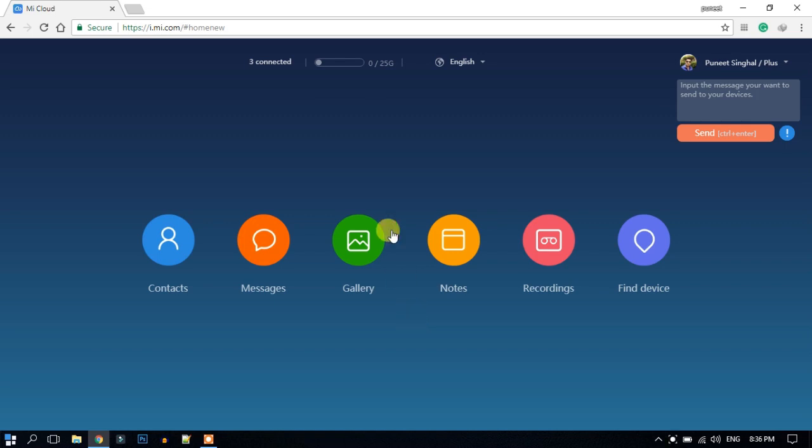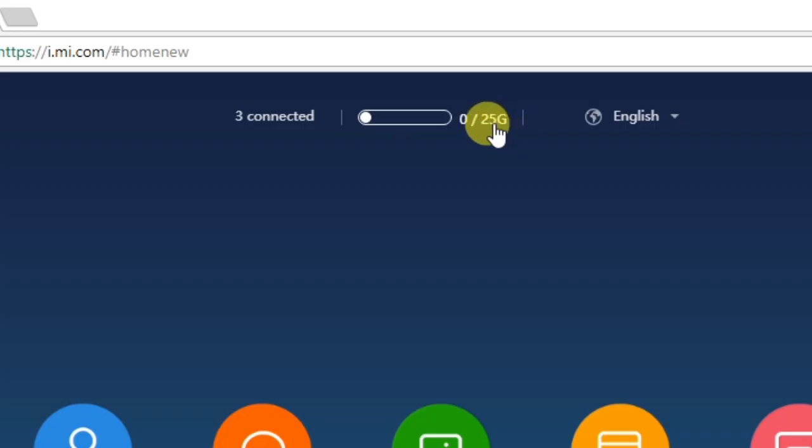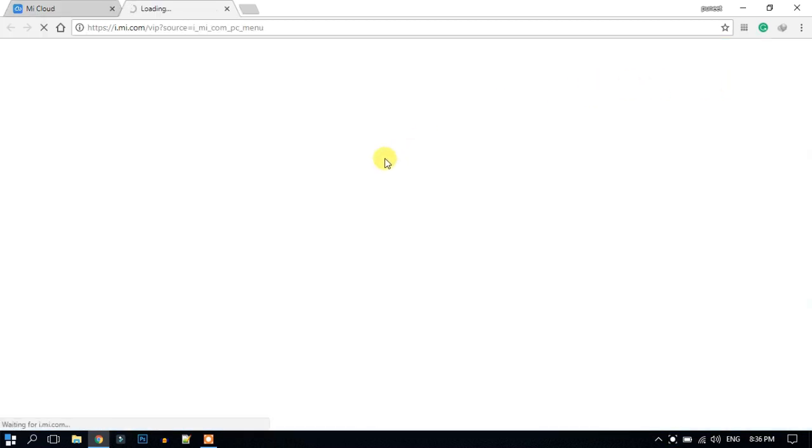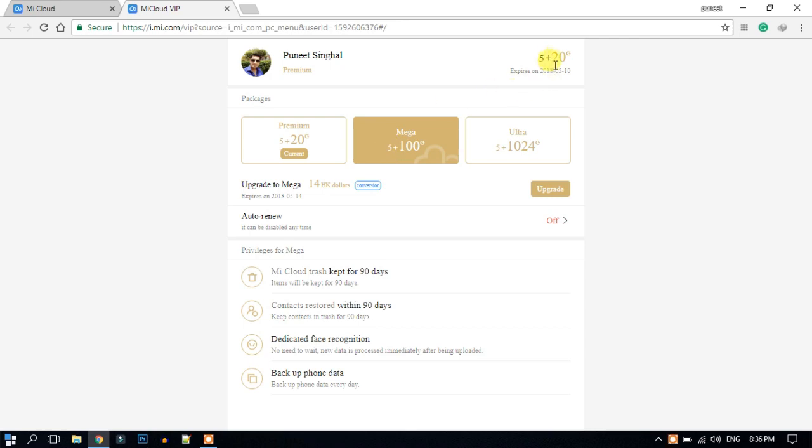This extra storage can be used to store all your mobile data, or you can create a backup of your whole mobile. As you can see when I open my Mi Cloud website, it shows 5 GB plus 20 GB online storage, so it is a great feature in this 4G era.